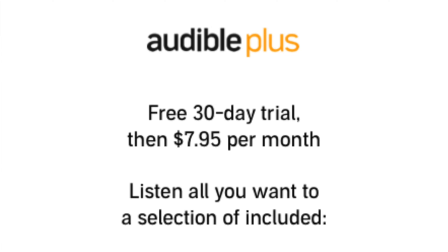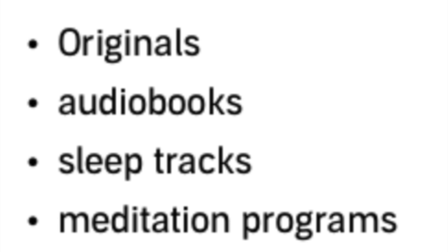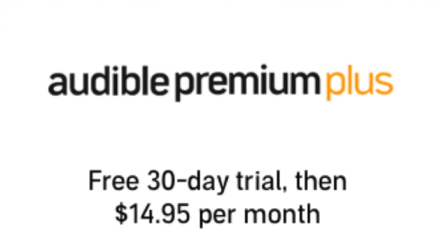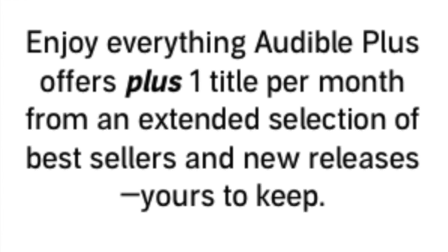This is the Audible Plus plan. It's $7.95 a month. This is what allows you to listen all you want to something Audible calls the Plus Catalog. The Plus Catalog is a selection of thousands of audiobooks, Audible Originals — which are basically audiobooks exclusive to Audible — sleep tracks, meditation programs, and podcasts. Just a brazen disclaimer: this is not all of Audible. This is just a selection of it, and they add to it every single week. If you'd like to know how to access all of Audible, it's coming right up.